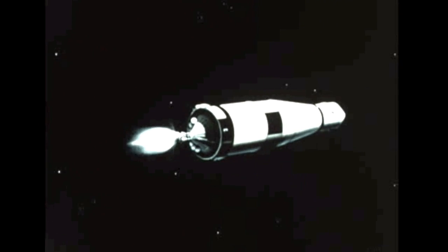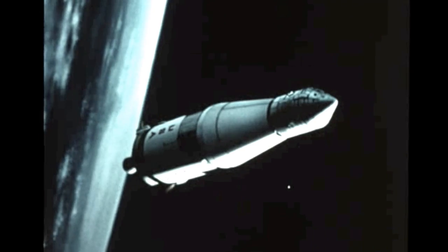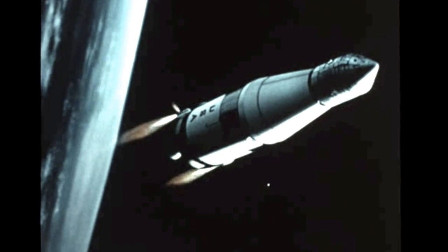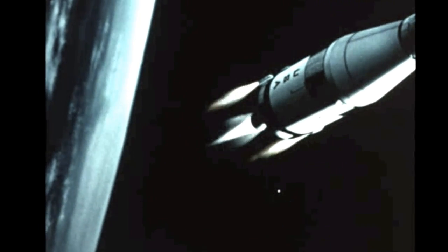The S-4B stage's single J-2 engine cut off at T plus 665.6 seconds, and the 280,000-pound third stage instrument unit/spacecraft combination went into orbit at 117 statute miles. After an 88-minute two-orbit coast period, the S-4B stage engine was restarted and operated for five minutes to send Apollo on the way to its re-entry test mission.